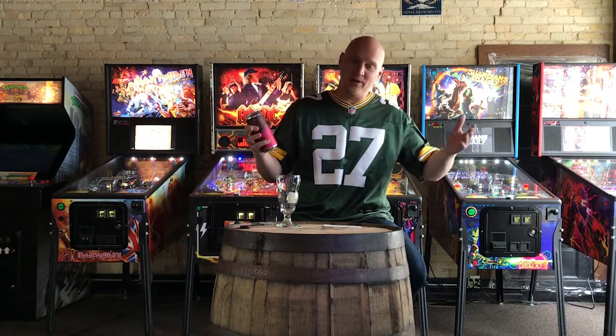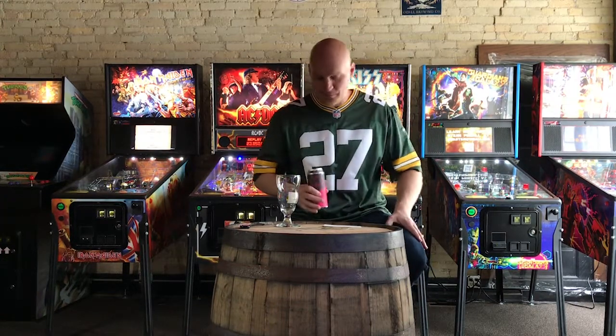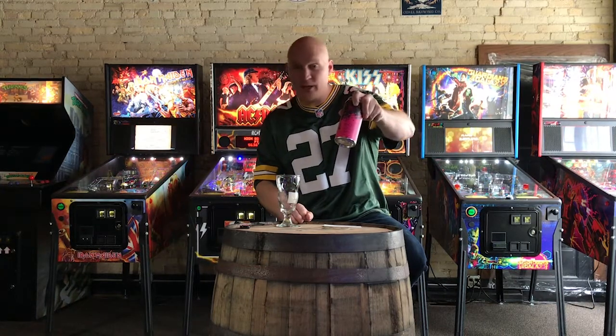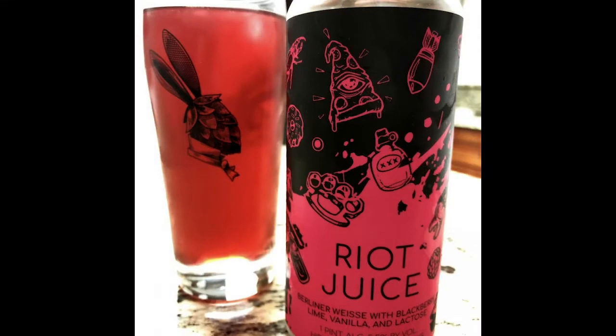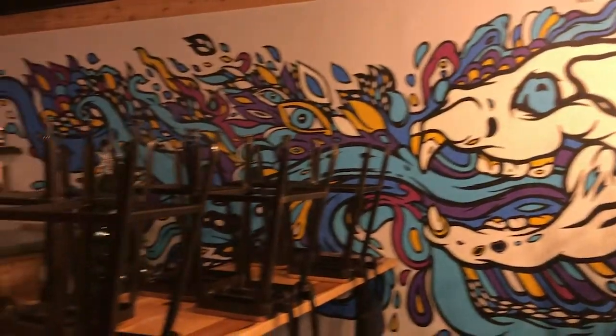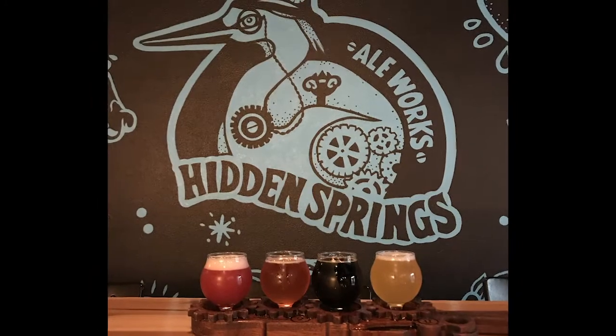I talked about the Tampa beer scene — I had to get away from it. Beaches, pools, breweries, good food. And today I'm going to share a can of Riot Juice with y'all. Riot Juice is a very popular beer from Hidden Springs — it's one of my favorite breweries out in the Tampa area. They focus on Berliner Weiss fruit beers, pastry sours. And this is one of their most popular beers when they release it.